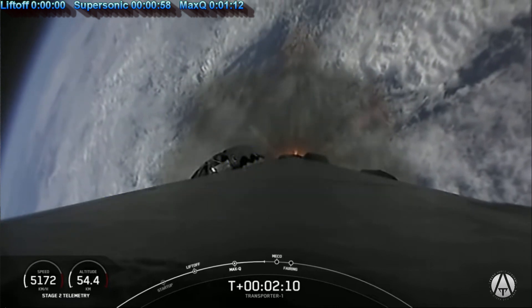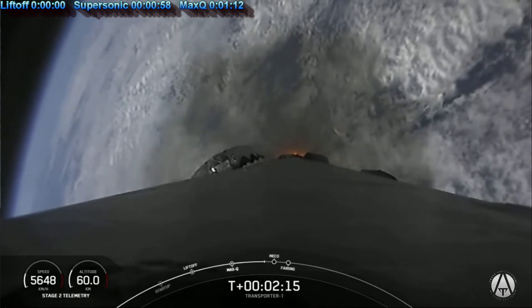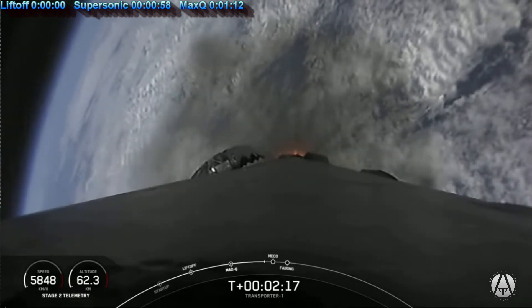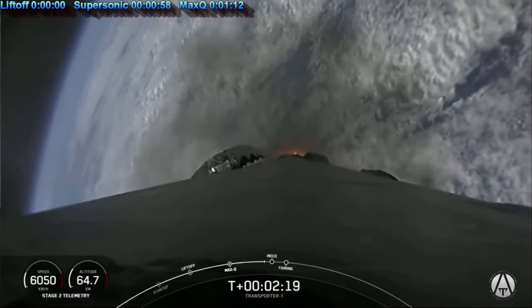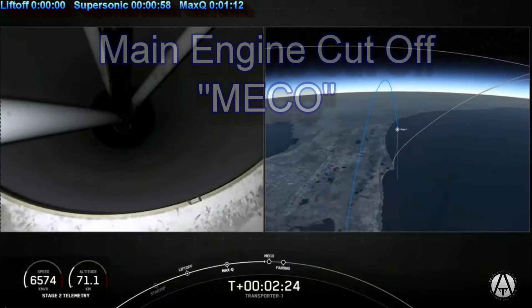We're about 20 seconds away from main engine cutoff — the start of those three events happening in rapid succession. The rocket continues to climb and they are about to call main engine cutoff, or MECO.